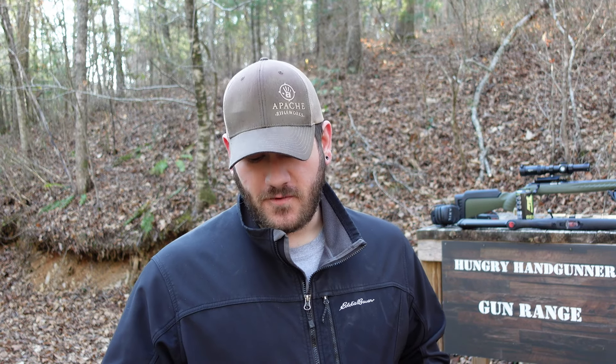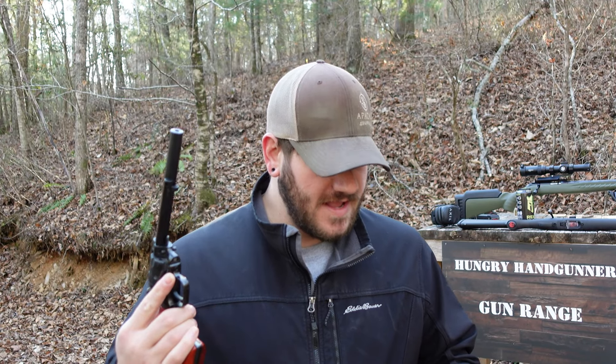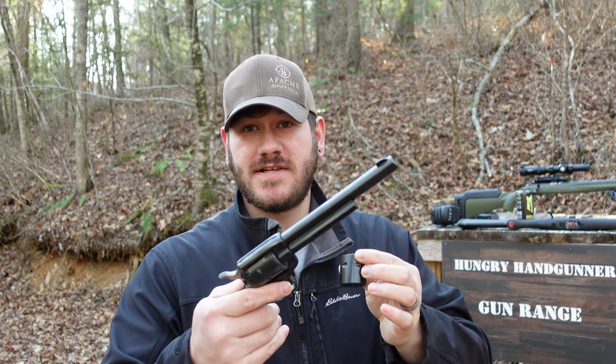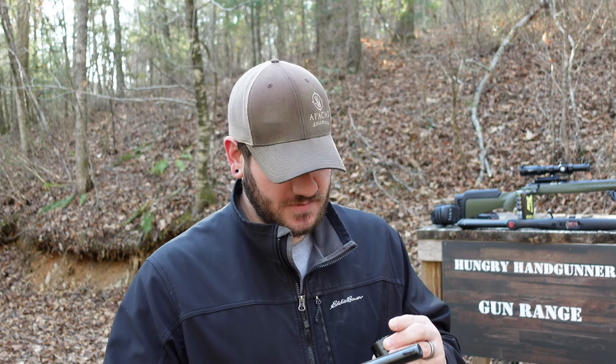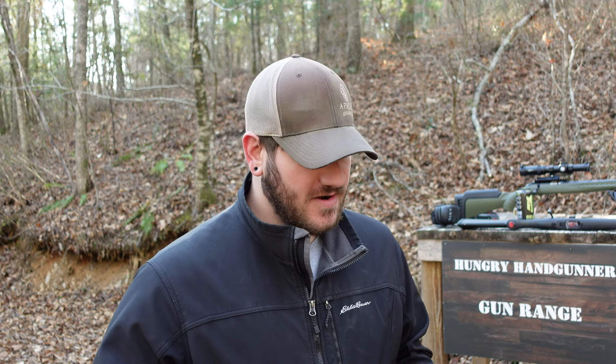I don't expect either of these to get those numbers out of the handgun. The handgun we'll be using for the test today is going to be my Heritage Manufacturing Rough Rider with a 6.5 inch barrel and the .22 Magnum cylinder when we shoot .22 Magnum. My particular model came with both cylinders in the box. I did the test before — I didn't use Mini Mags and Maxi Mags — so we're going to revisit it with the rifles and discuss.